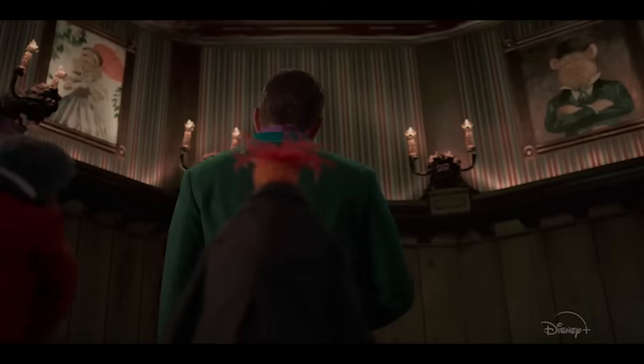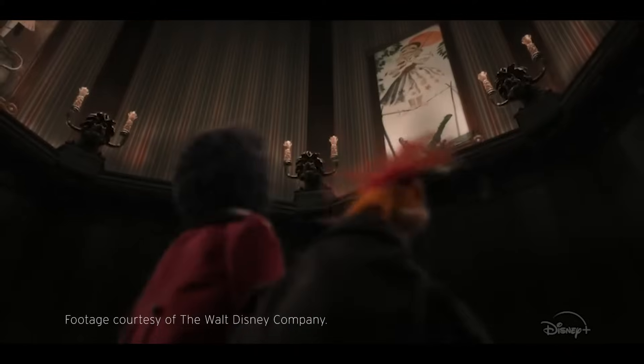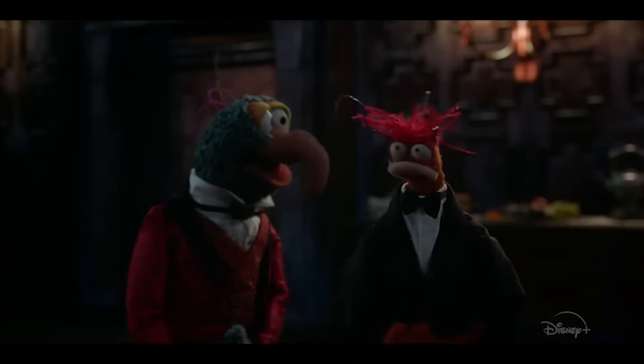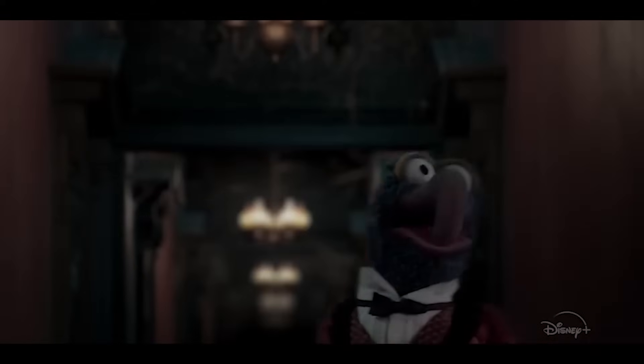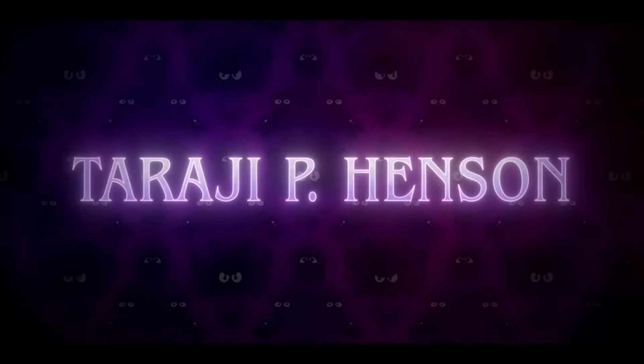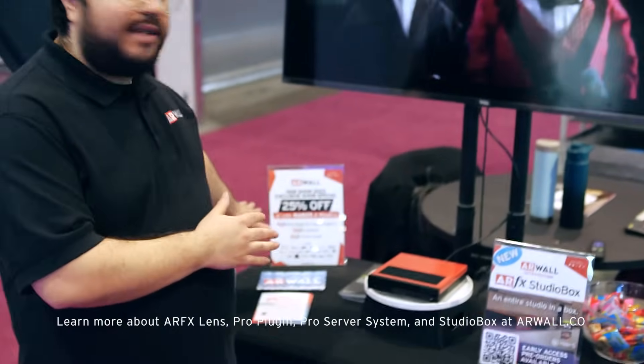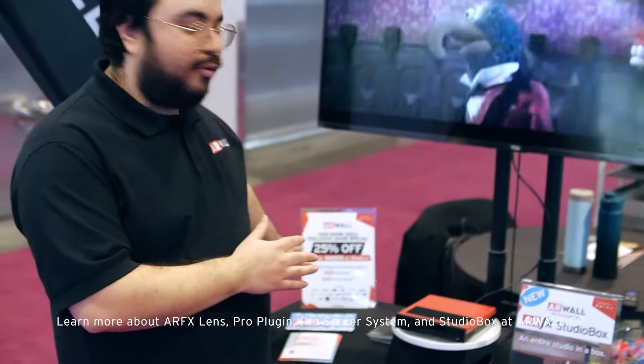Welcome to the ARWall booth at NAB Show 2023. We're here celebrating the work that we did on Muppets Haunted Mansion, which contributed to an Emmy win for the project for art set and scenic design. About 70% of the sets on that project were completely Unreal Engine virtual sets. The plugin we developed on that set is now available on our website to purchase.